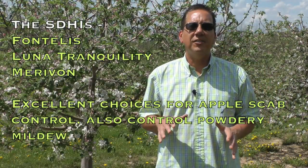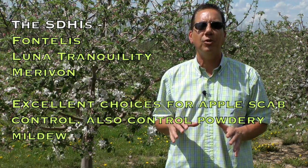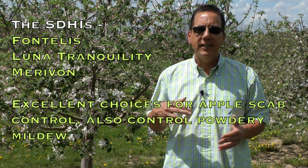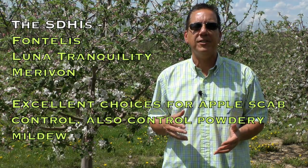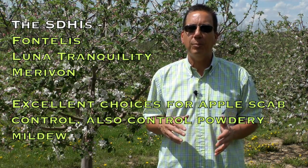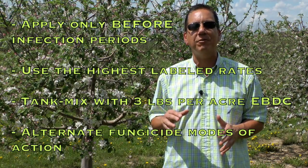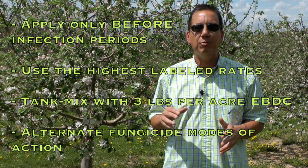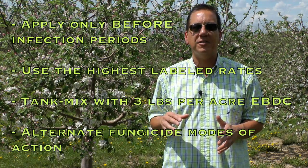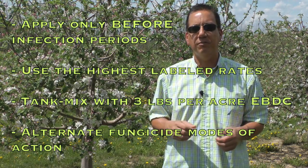To summarize, Fontelis, Luna Tranquility, and Marivon are excellent choices for scab control in 2013. These fungicides have shown excellent efficacy in our field tests conducted over several years, and they also control powdery mildew. The SDHI class does present a resistance risk, so only apply these fungicides before apple scab infection periods, use the highest label rates, tank mix with 3 pounds of an EBDC fungicide, and alternate modes of action.